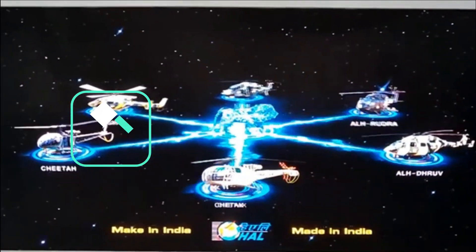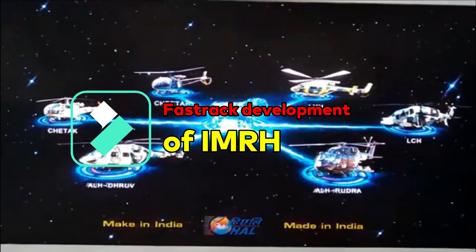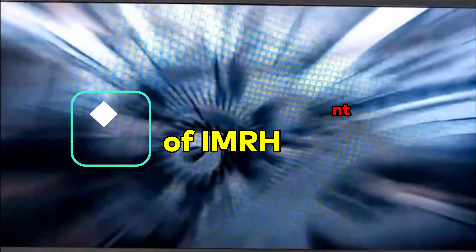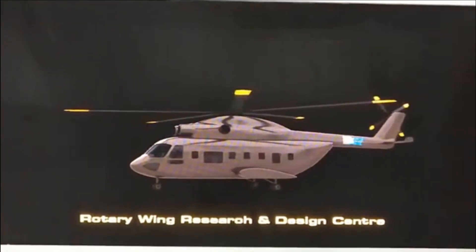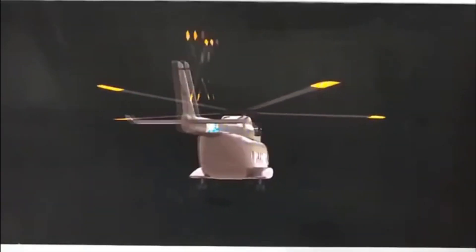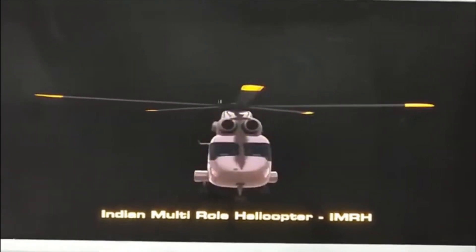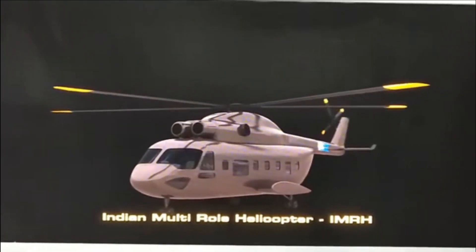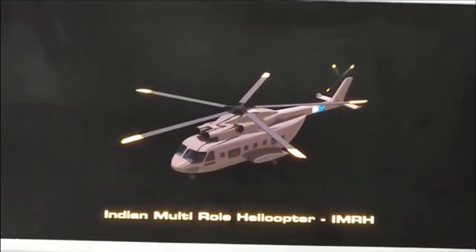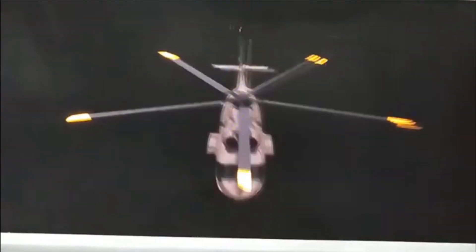Now, regarding its development, there is some exciting news. In order to fast-track the development, AMCA and IMRH have been placed under an SPV, or Special Purpose Vehicle model, involving private players with a majority stake. The idea behind giving majority stake to private players is to speed up the procurement process, cut down the unwanted red tapism seen in PSU procurement, and also to reduce costs.